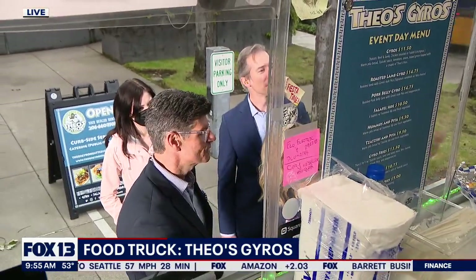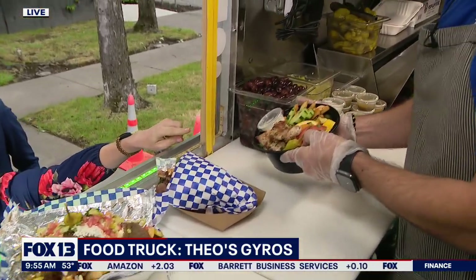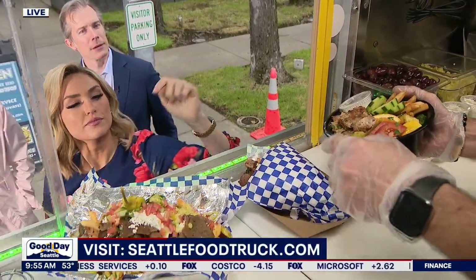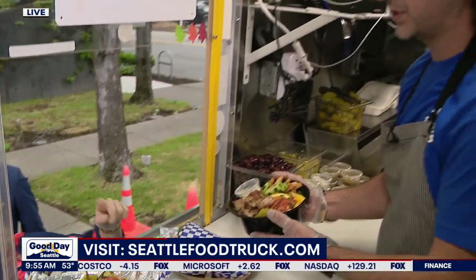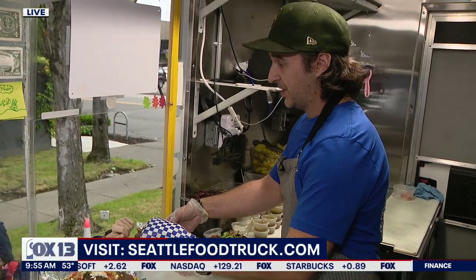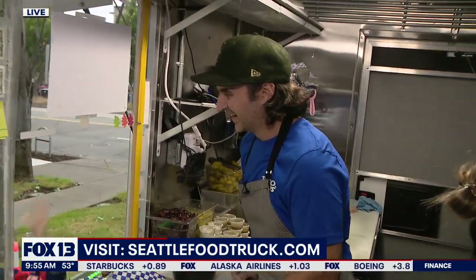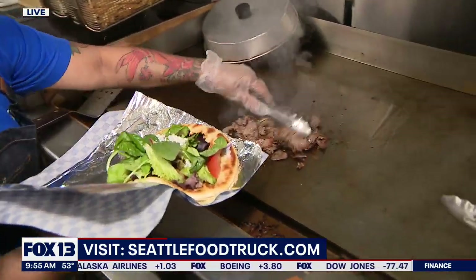Okay, so that looks amazing. This is the Greek bowl — Theo's Greek bowl. We do basmati rice and grilled veggies with fresh veggies, and then chicken souvlaki, but you can have a choice of different meats. And what is this thing? This is our lovely roasted lamb gyro — with the fries inside? Yes, the fries are inside! Wow, there's a lot of amazing stuff on this menu.